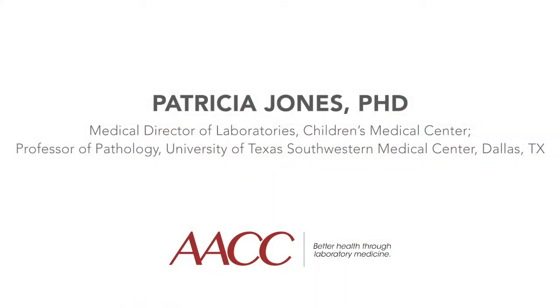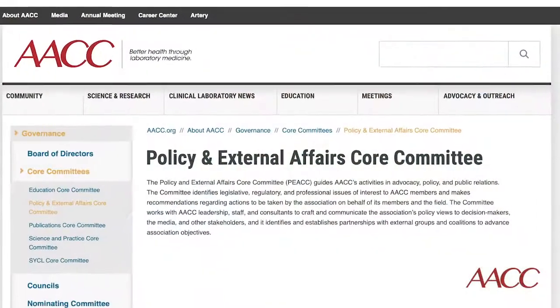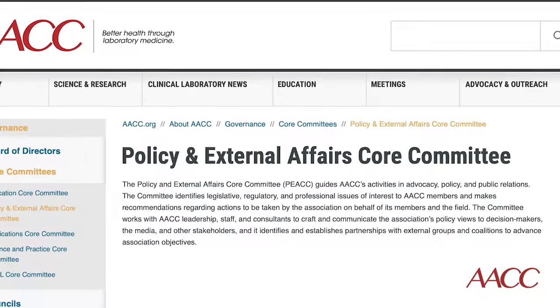Hi, everyone. I'm Dr. Patricia Jones, the Medical Director of Laboratories at Children's Medical Center in Dallas and a Professor of Pathology at the University of Texas Southwestern Medical Center. I also happen to be the chair of the Policy and External Affairs Committee at AACC, which is a global scientific and medical professional organization dedicated to achieving better health through laboratory medicine.